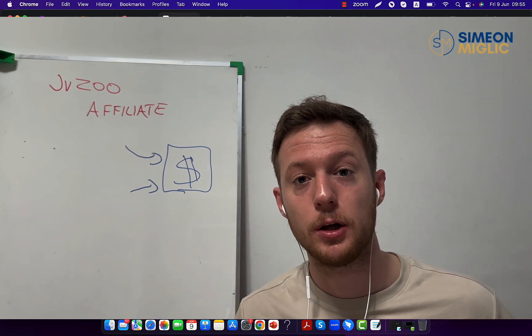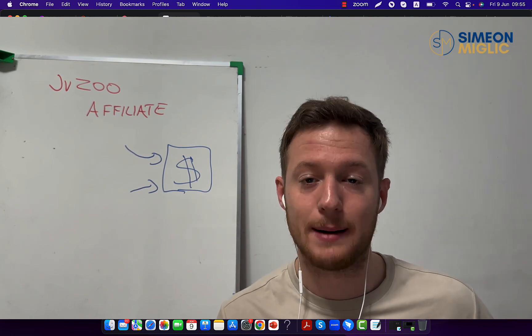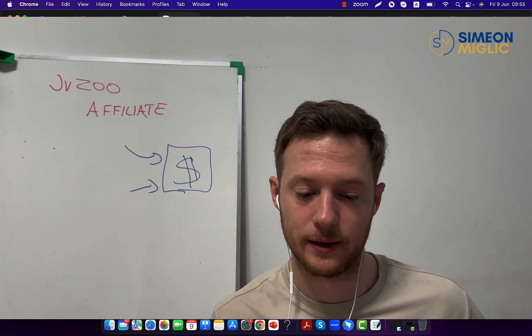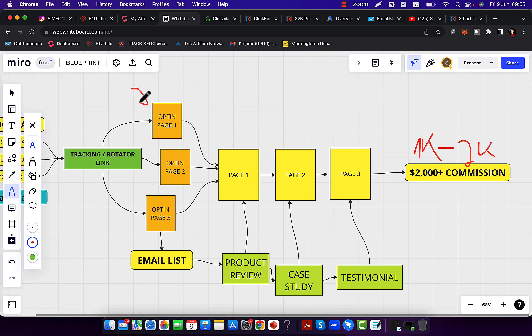If you want to earn $10,000, $20,000, $30,000 in a single month through affiliate marketing, never ever send traffic directly to an affiliate link. This way you will forever be struggling and failing, running on a hamster wheel. If you want to win, I'm going to show you a proven super affiliate blueprint. First, you always want to create yourself a custom landing page, and I will create three different unique landing pages.